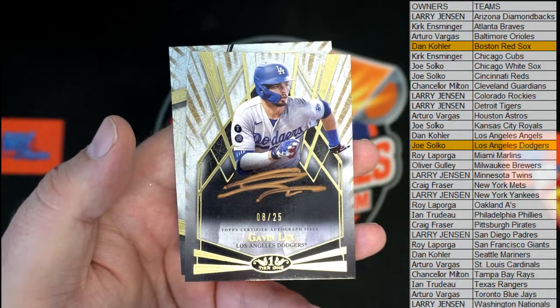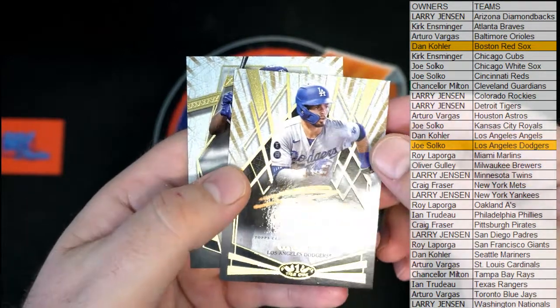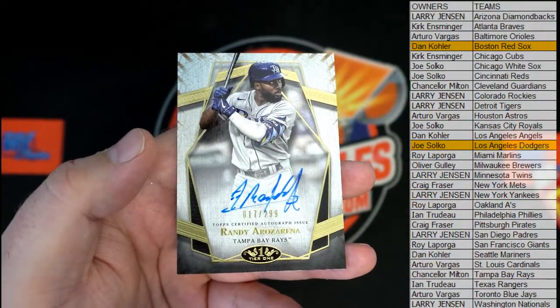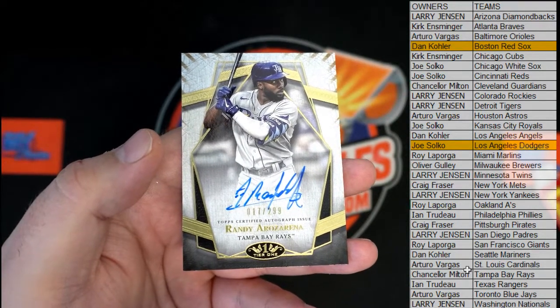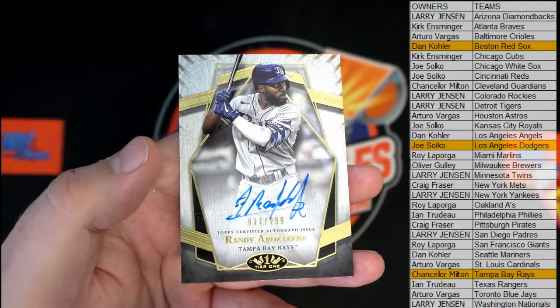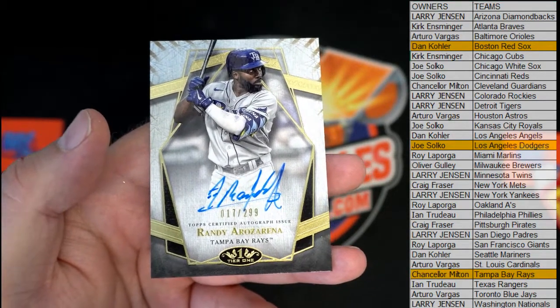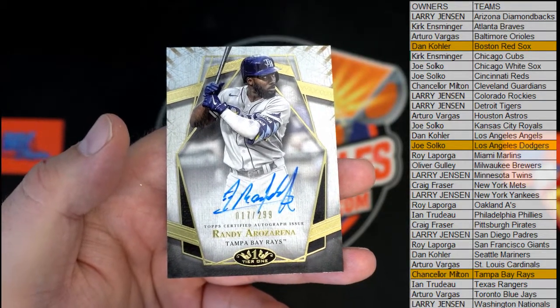That is a pretty card, I have to say — Gavin Lux, nice auto. And then we've got — oh there's Randy, nice! Box 17 of 299 for the Rays. Chance, all right man! Rosarina, 17 of 299. Tier One has been serious, I've been really impressed with it this year — nice, nice box there.